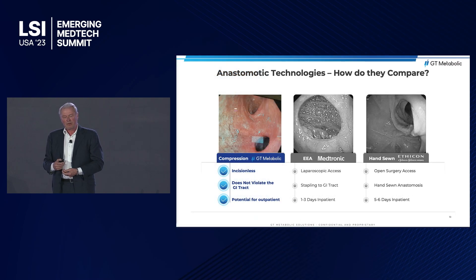There are really two technologies in the market today: suturing, where patients have open surgery requiring five to six days of hospital recovery, and GIAs with laparoscopy, which reduced that to one to three days. With our technology, bariatric surgery, general surgery, and colorectal surgery can move to an outpatient setting.